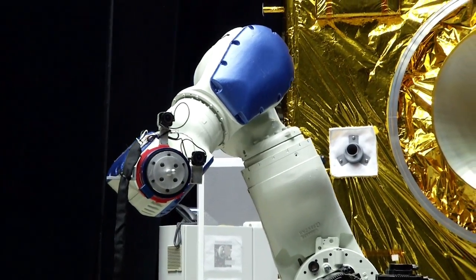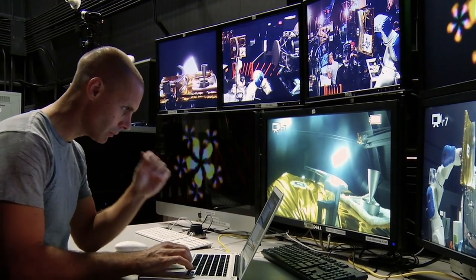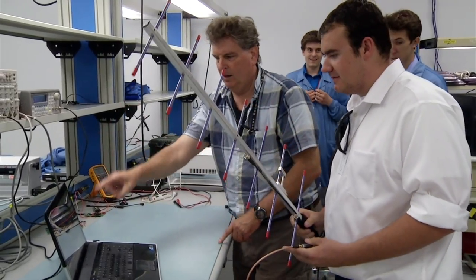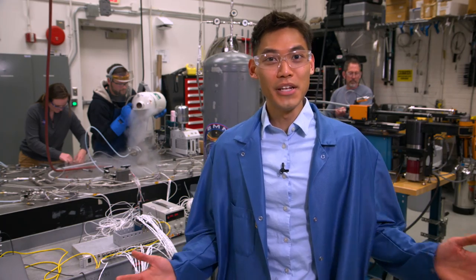At NASA Goddard, we innovate robotic technologies to extend satellite lifespans, and mentor thousands of students each year who will become the next scientists and engineers. Innovation and science never sleep, and new discoveries never get old — at NASA Goddard.